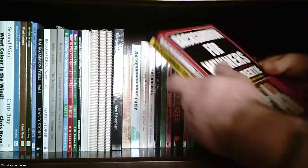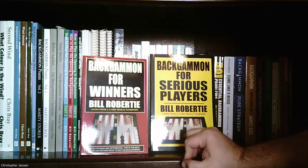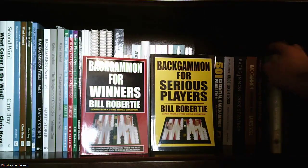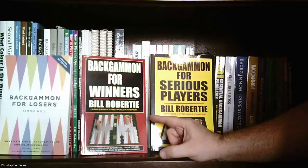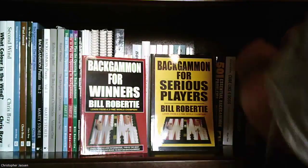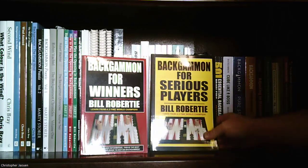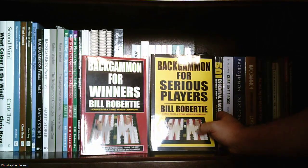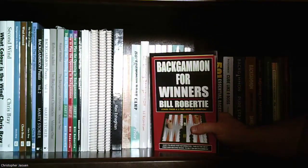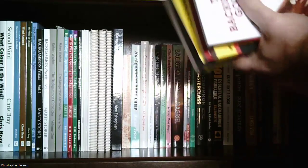I also have two more books by Bill Roberti: 'Backgammon for Winners' and 'Backgammon for Serious Players.' Both available off Roberti's website. 'Backgammon for Losers' by Simon Hill is actually a play on Roberti's 'Backgammon for Winners' title — just a side note. These are both aimed at beginning players. Roberti is a good teacher so his writing is worth checking out, and he also has a blog with a lot of good information.